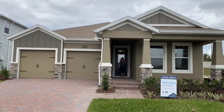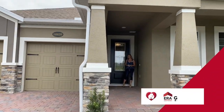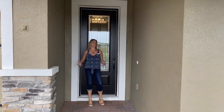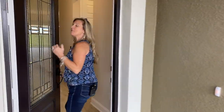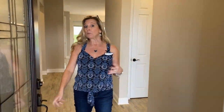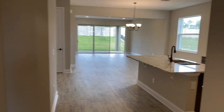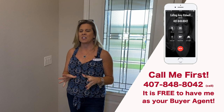Hi everybody, it's Amy with Heart and Home Orlando and today we're going to take a look at another quick move-in or inventory home here in Winter Garden, Florida. Maybe you're watching this video a week or two weeks from now and this home is no longer available, but we're going to walk the home so you can see if this floor plan suits you and checks off all your boxes. One of my favorite things is the master bathroom, so stay tuned to the end. I'm also going to point out some really interesting design choices that are very cool — it's nice to see them in person.